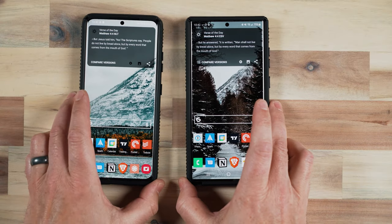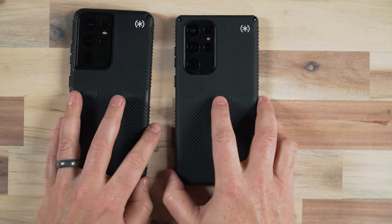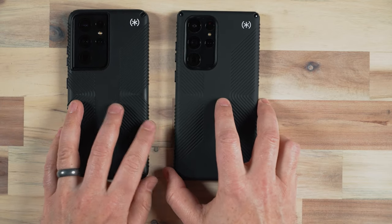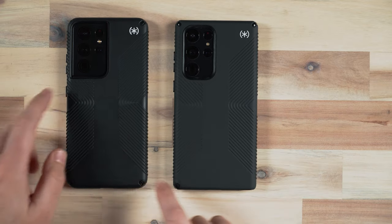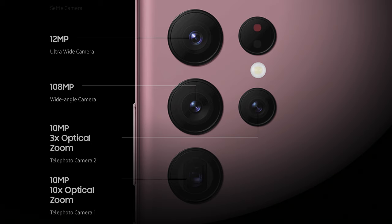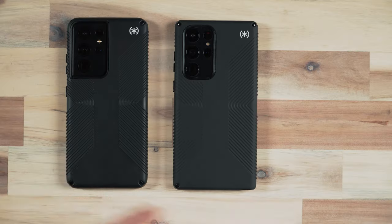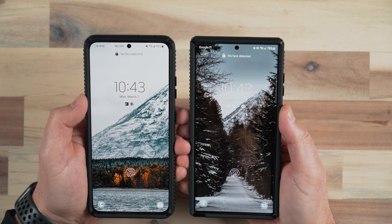They both obviously have fast charging support. Both have the quad camera cluster on the rear — they're very similar and it's very hard to tell the difference from the back. As far as what the cameras are, there are very similar cameras: four cameras on the back including 108 megapixel, 12 megapixel, and 10 megapixel sensors — ultra wides, telephotos, and a standard view camera. On the front, both have the hole-punch design at the top center with the same 40 megapixel front camera.